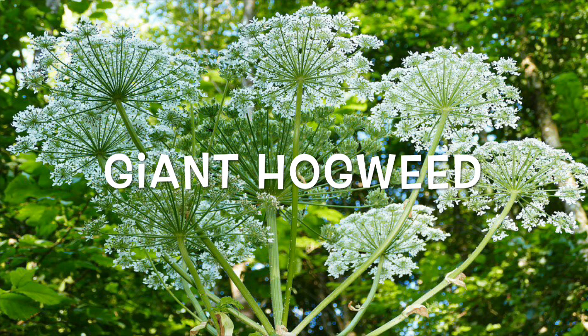Giant hogweed: it lives in the rich wet soil near ditches, streams, and farms, especially in the northeast. It has umbrella-shaped groups of small white flowers, leaves with deep creases, and stems with white hairs and purple splotches. It grows as tall as 15 feet. Its sap can make your skin more sensitive to ultraviolet light, which could blister, burn, or scar it — sometimes permanently — and it could even damage your vision.